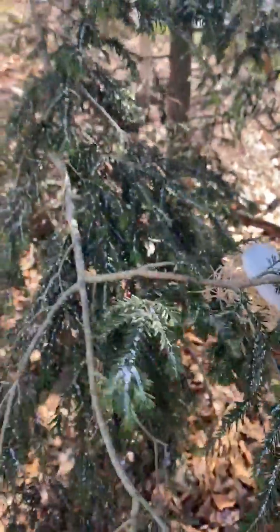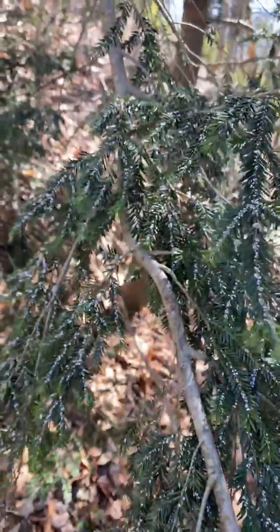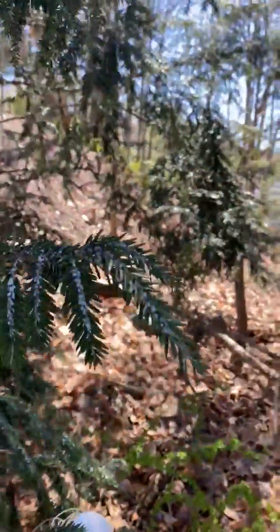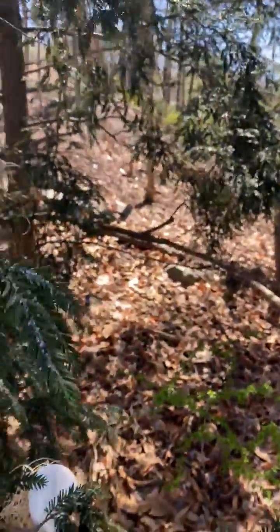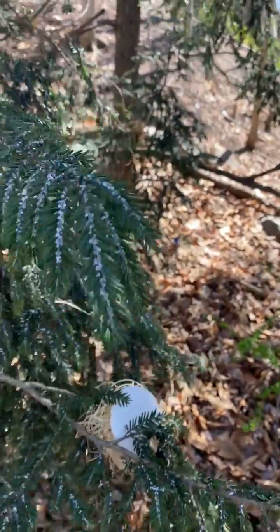This is what our trees look like now. The good news is, check out all the new growth on the tips of the needles — all these bright green tips. The tree is still producing growth, it's not dying, there are no needles dropping, all the tips look healthy, and the foliage looks healthy.